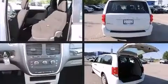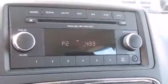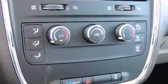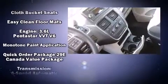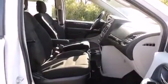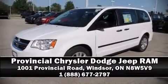Dodge also prioritized safety and security with features such as dual front impact airbags, front side impact airbags, traction control, brake assist, anti-whiplash front head restraints, ignition disabling, and four-wheel disc brakes with ABS. Various mechanical systems are monitored by electronic stability control, keeping you on your intended path. Please don't hesitate to give us a call.